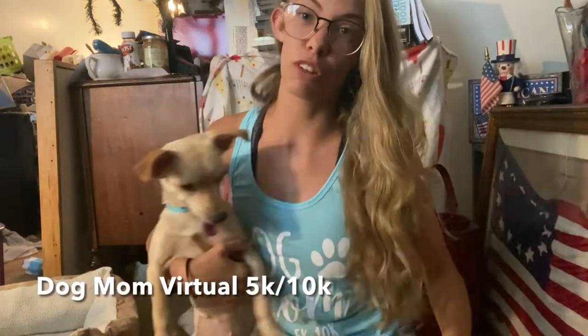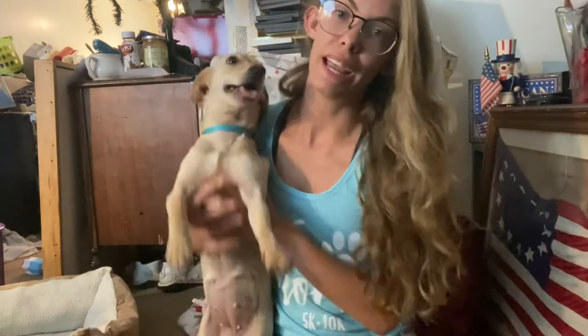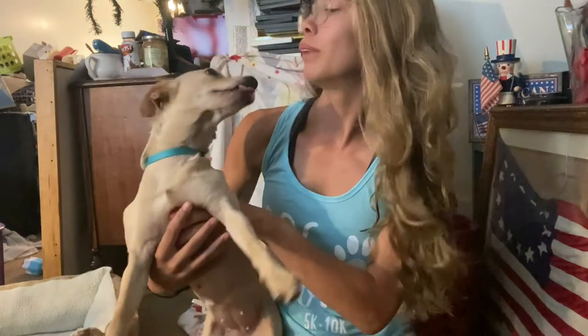What's up everybody, it's me Mary Beth and I've got my dog mom shirt on. Click the link down below if you want to check out the virtual 5k that I got that from — it helps the puppies.